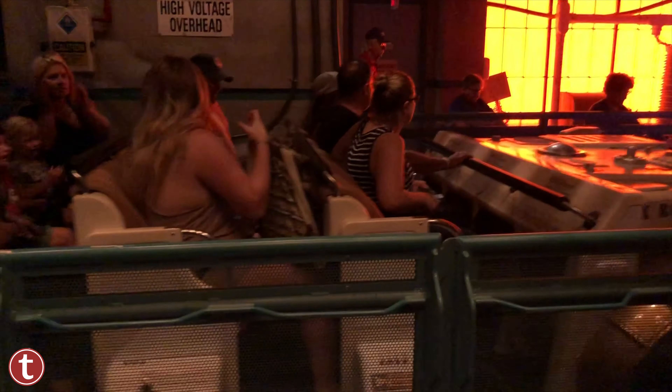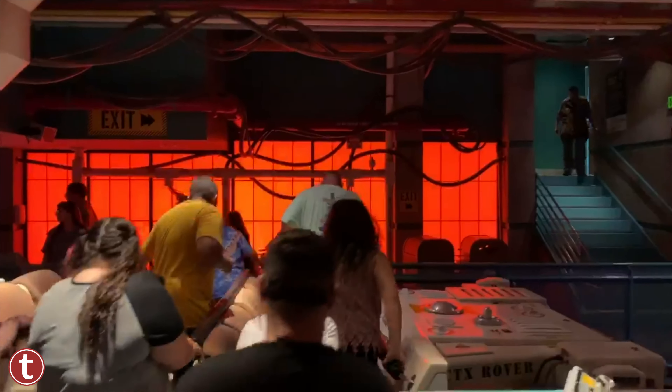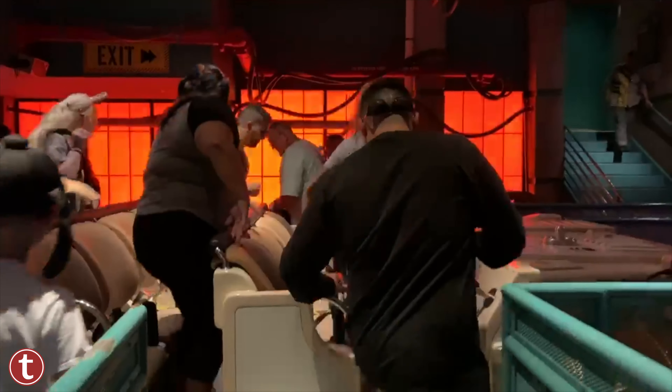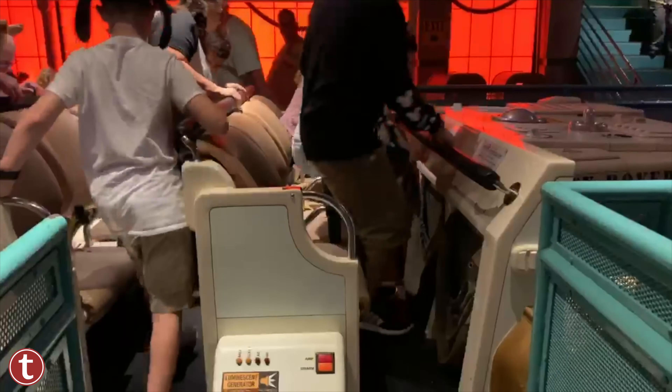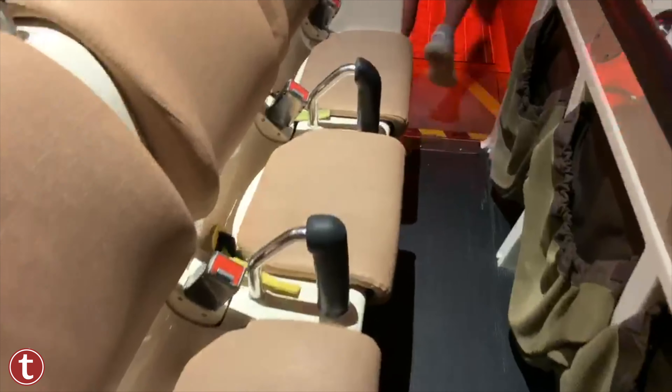For your ride vehicle breakdown: the seating capacity per row is four people, and the seating capacity per vehicle is 12 people. The seating surface is a lightly padded chair, and for safety restraints it's an individual fabric lap belt for each guest. For boarding procedure, it's a small step up — less than a foot — into the ride vehicle.